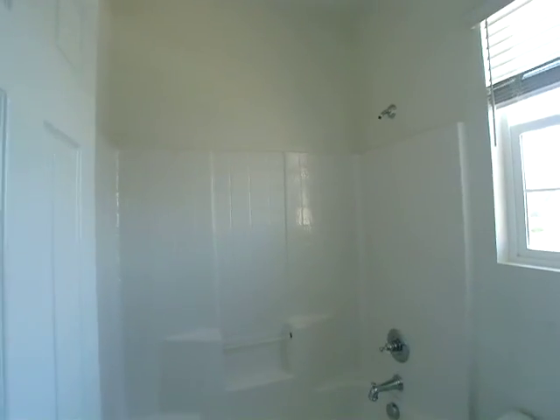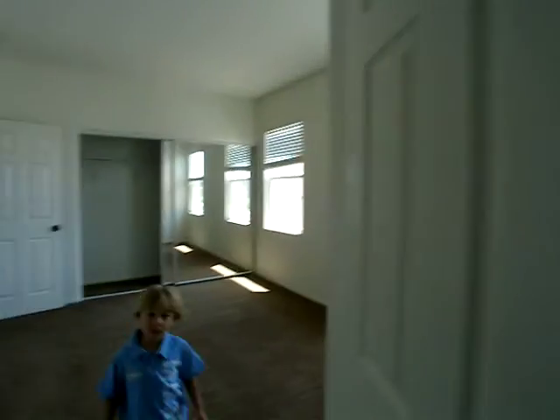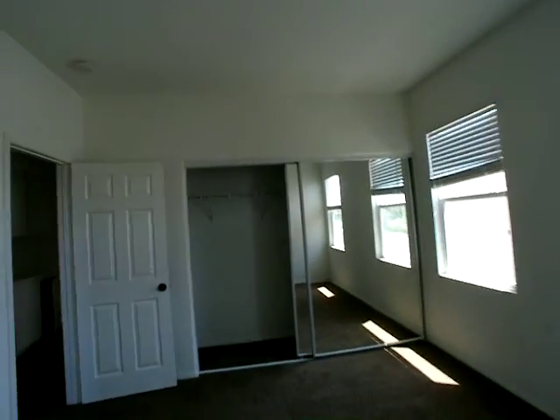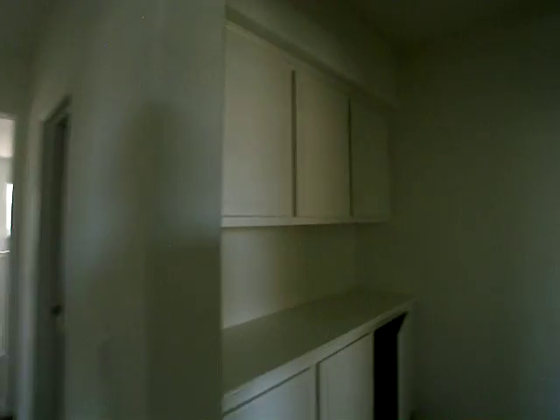So in the hallway, you go down and you have bedroom one. Jack and Jill bathroom. And then Lucas's room and a bunch of cabinets. And then bedroom number three.